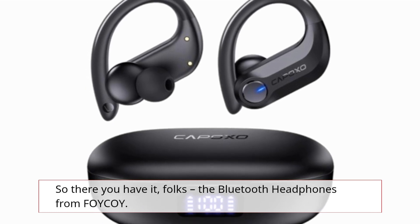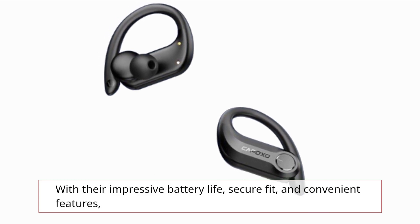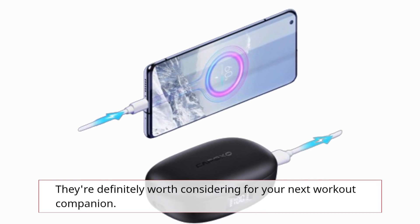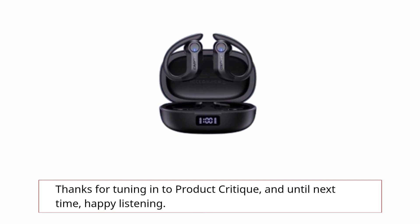So there you have it, folks — the Bluetooth headphones from FOYCOY. With their impressive battery life, secure fit, and convenient features, they're definitely worth considering for your next workout companion. Thanks for tuning in to Product Critique, and until next time, happy listening.